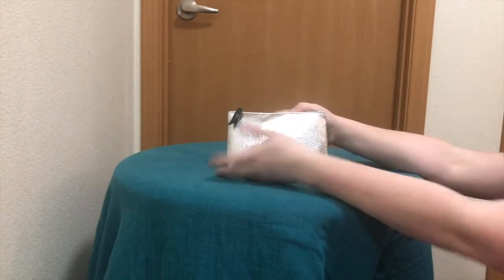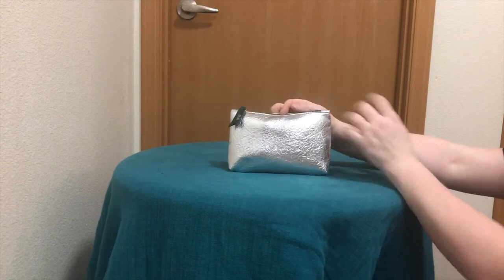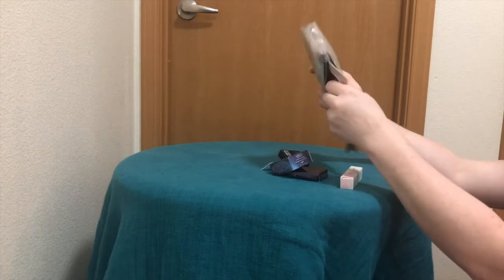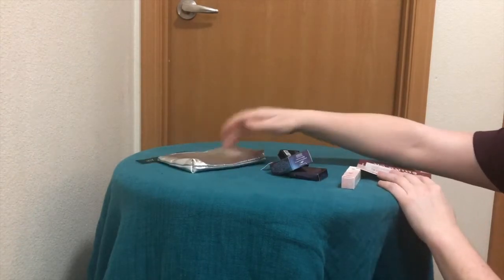So here we have a gorgeous silver bag. Let's see what we have in here this month. Love that silver bag.